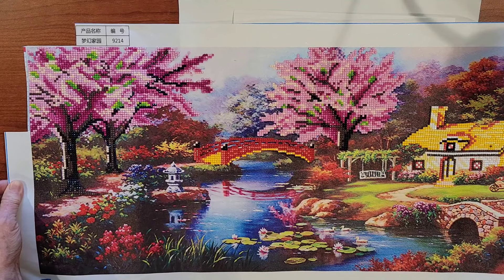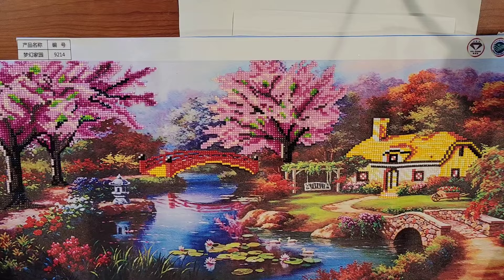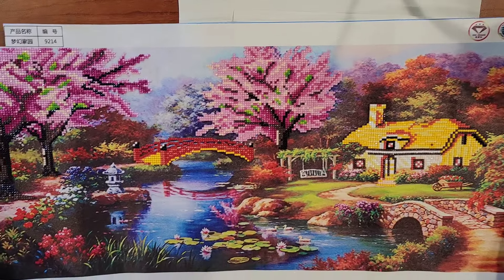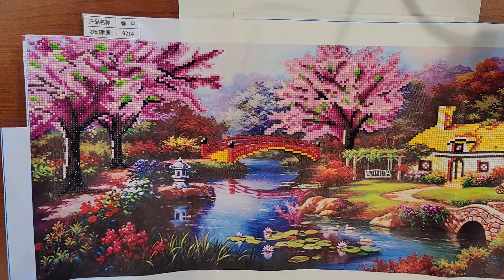Now this I did for Diamonds by Tita in her Facebook group Pretty in Pink, and I still need to post the picture in there. So yeah, did that one.